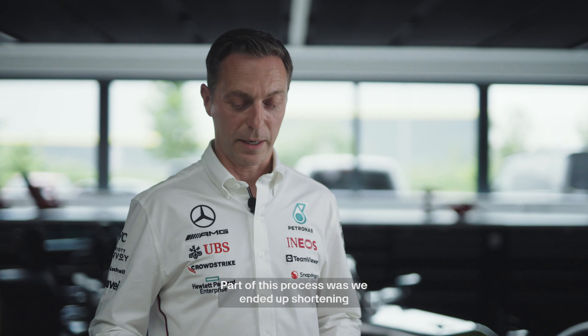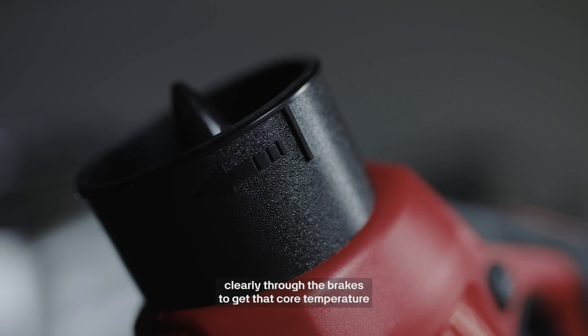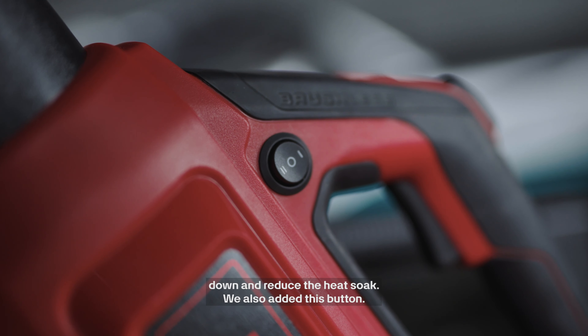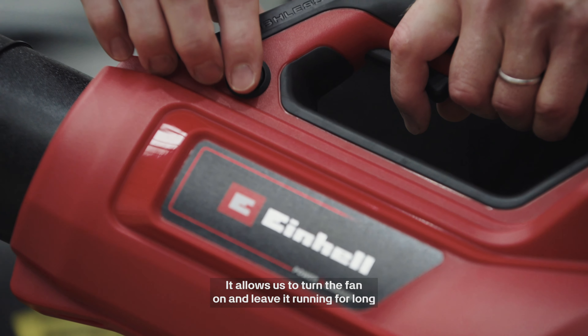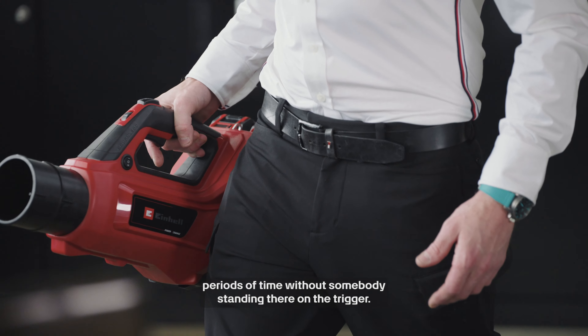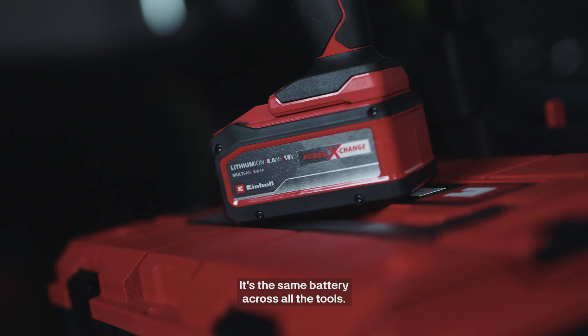Together with Ironhale, we've worked on their standard leaf blower to adapt it and make it work for our Formula 1 needs. Part of this process was shortening the nozzle to allow the leaf blower to blow clearly through the brakes, to get that core temperature down and reduce the heat soak. We also added this button, which allows us to turn the fan on and leave it running for long periods of time without somebody standing there on the trigger.